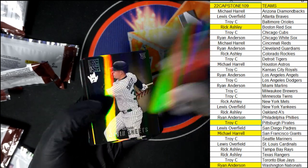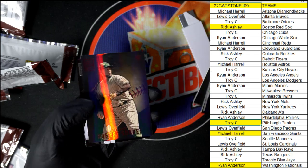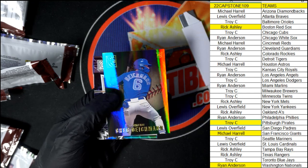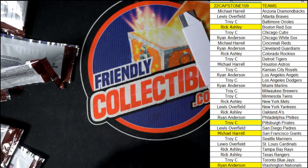Jaron Duran rookie card, Gavin Sheets for the White Sox rookie, a Mike Trout gold parallel rookie card — that's nice. A lot of good things coming out of here in Capstone. Congratulations, somebody came away pretty nice with some Capstone baseball.